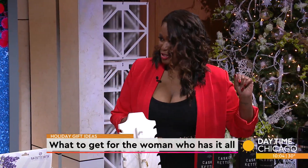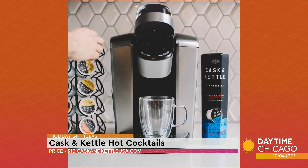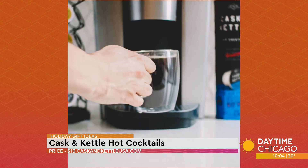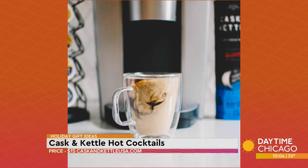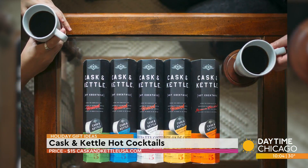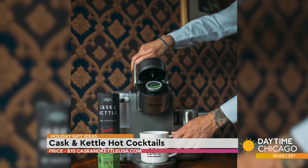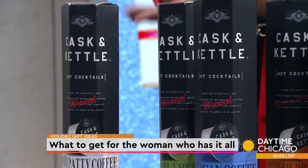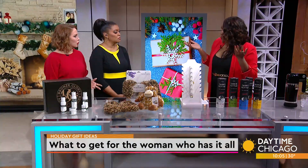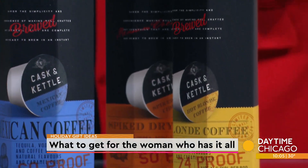The next two are for my coffee lovers. It's called Cast and Kettle — it's hot cocktails. It's a woman-owned spirited brand; the founders were two friends and somebody said in a meeting, 'What if we put some booze in some coffee?' and then boom, there's the business. It comes in five different flavors in a single-serve cup, so you can put it in your Keurig or any other brewing system. If you don't have a brewing system, no problem, just add hot water. They have Irish whiskey, peppermint, and they're like 65 to 75 proof, so they're going to really kick.